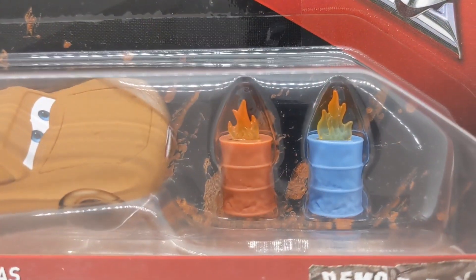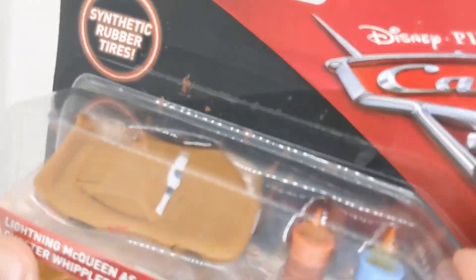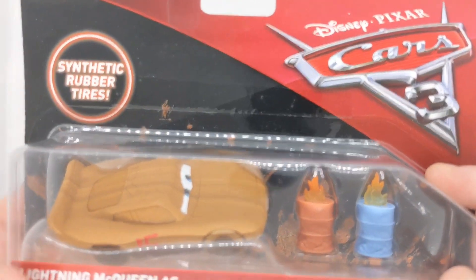Very happy and it does come with those barrels too. I've got all the other ones already opened up. Just this one I didn't have as a variation — I don't know why I didn't have it before — but I'm glad I got it now. That was £4.